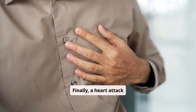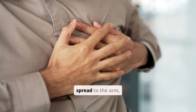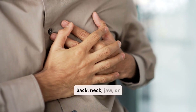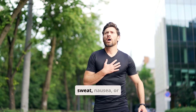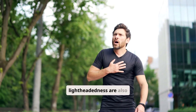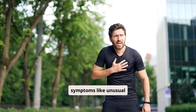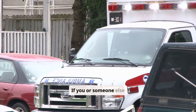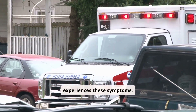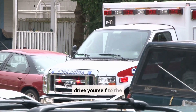Finally, a heart attack is a life-threatening event. Symptoms include crushing chest pain that may spread to the arm, back, neck, jaw, or stomach. Shortness of breath, cold sweat, nausea, or lightheadedness are also common. Women may experience more subtle symptoms like unusual fatigue or discomfort in the back or jaw. If you or someone else experiences these symptoms, call 911 without delay. Do not try to drive yourself to the hospital.